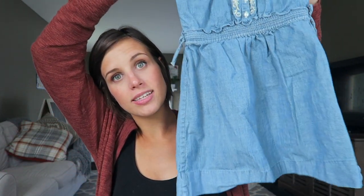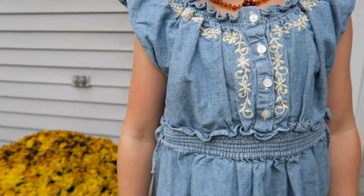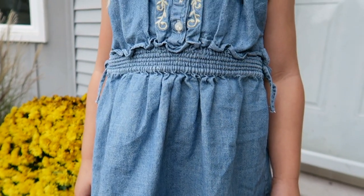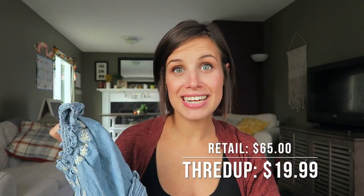Oh my gosh, I love this. This is from Ralph Lauren for Fiona. How pretty is this? You can wear this in the spring or summer, but still in the fall too — those cute little burgundy leggings with some high boots and a cardigan. This is Ralph Lauren, so I don't even know how much it would normally be. It's $65, but ThredUP had it listed for $19.99.